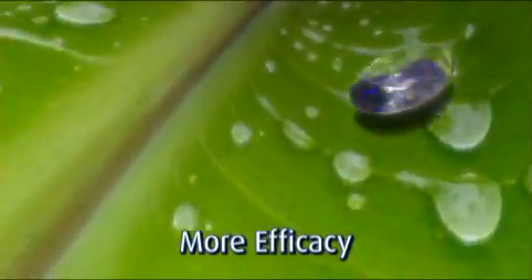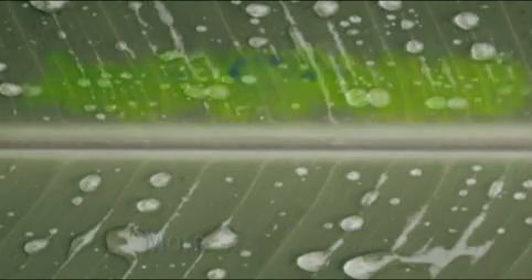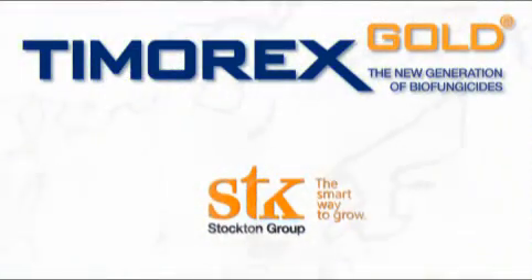Answering banana growers' requirements for an efficient, sustainable, cost-effective solution to the prevention and cure of black Sigatoka, Timorex Gold is, quite simply, the smart way to grow.